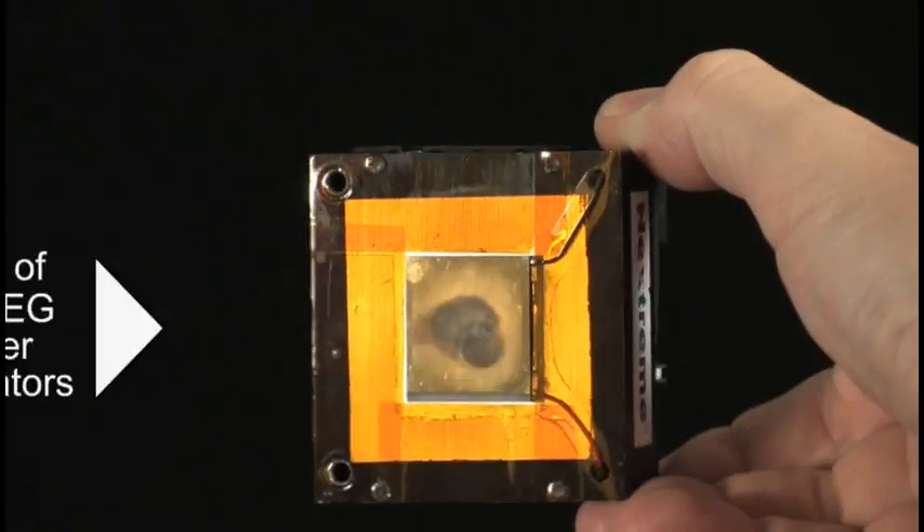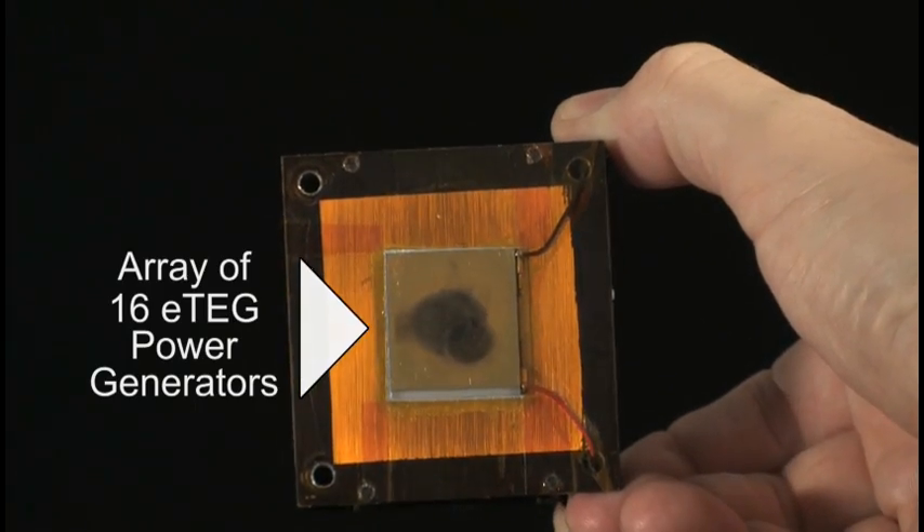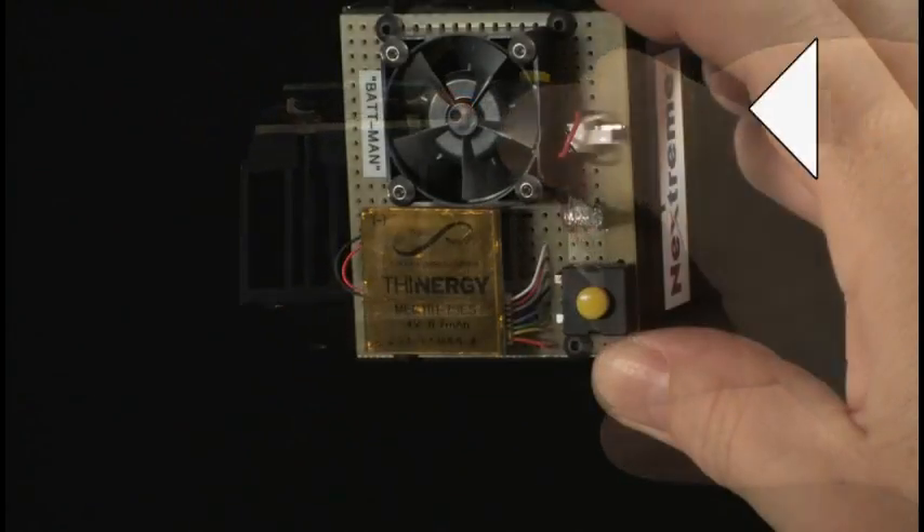The prototype includes an array of 16 ETAGs, a built-in fan, and a pair of LEDs to serve as a load for the battery.